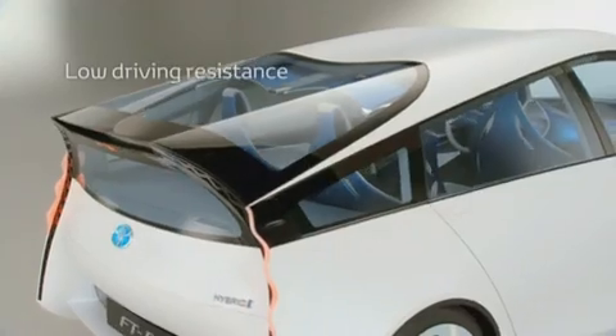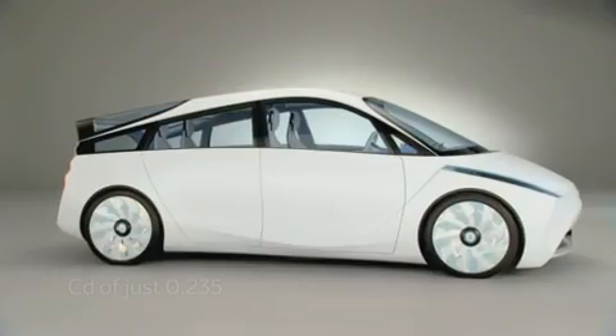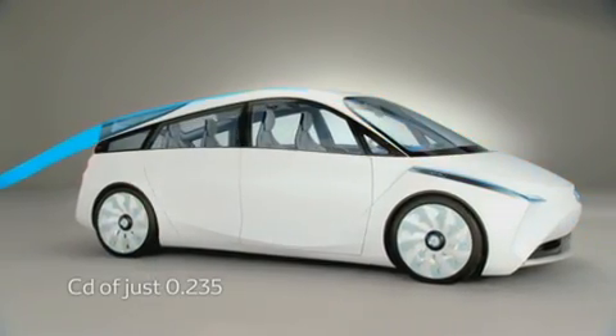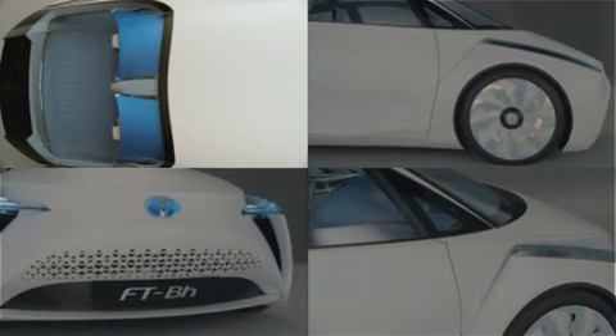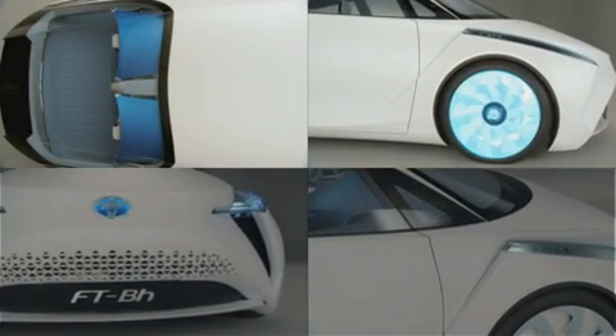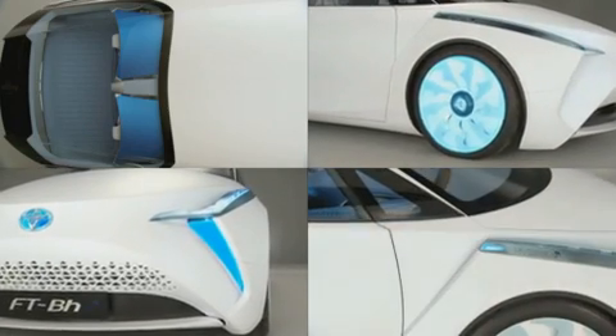The second pillar of our concept is around low driving resistance. Here again, form follows function. The whole design of the car has been inspired by airflow, and we have added a few innovative features: Airstream low wheels, air curtain intakes, and all the door mirrors of the car have been replaced by cameras.